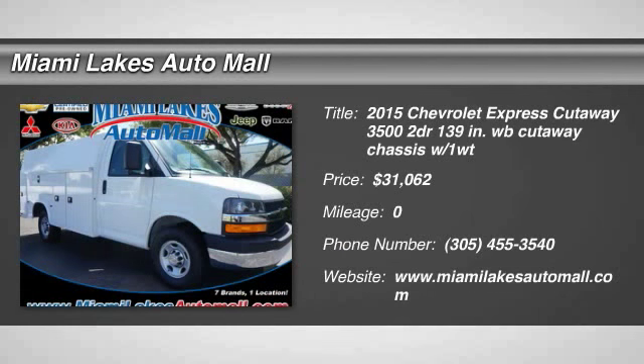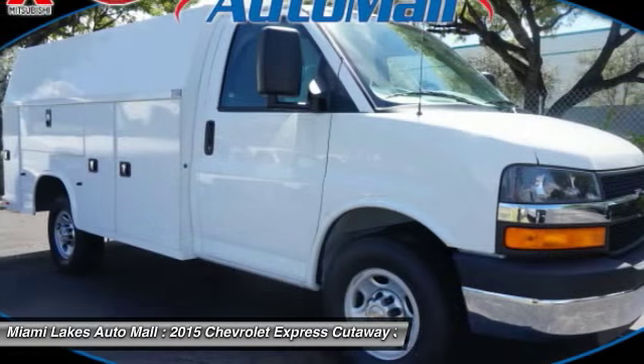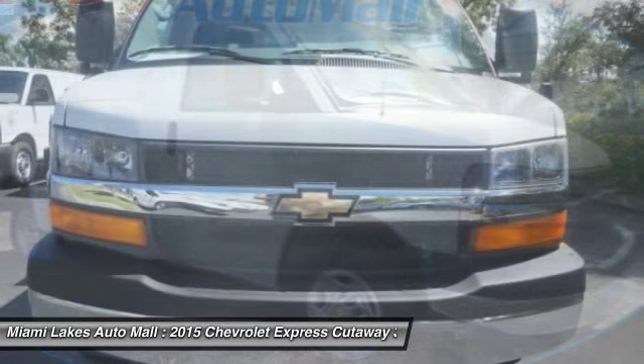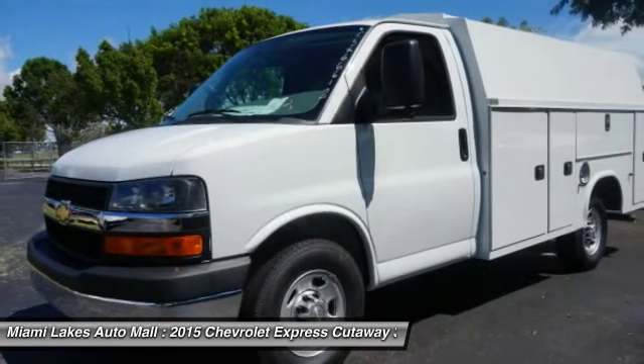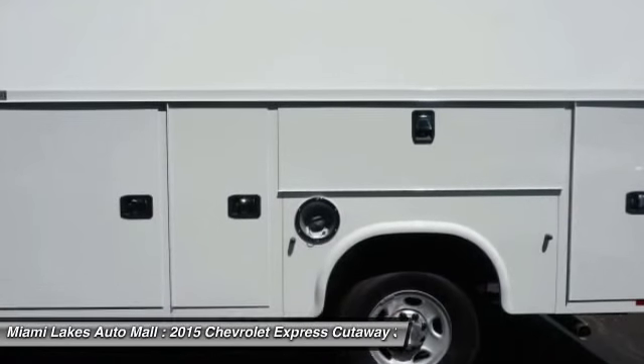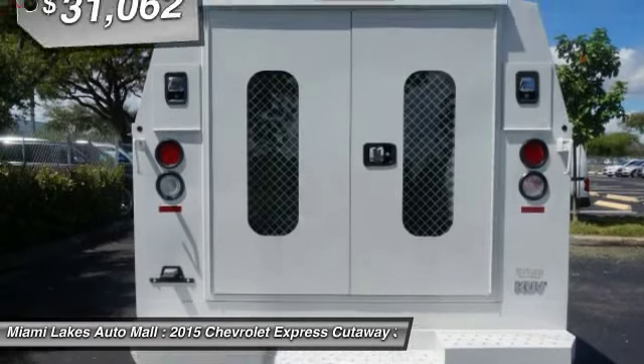The 2015 Express Commercial Cutaway — the Chevrolet Express Commercial Cutaway van. Flexibility and durability are hallmarks of the 4500 chassis, as it was engineered to support the needs of three primary applications: school buses, shuttle buses, and ambulances.